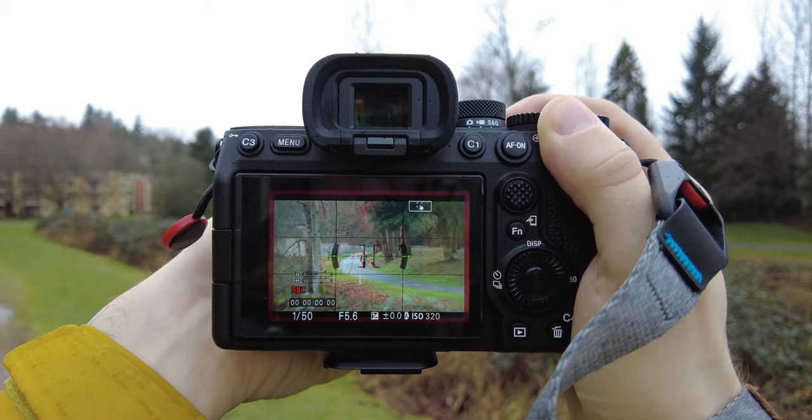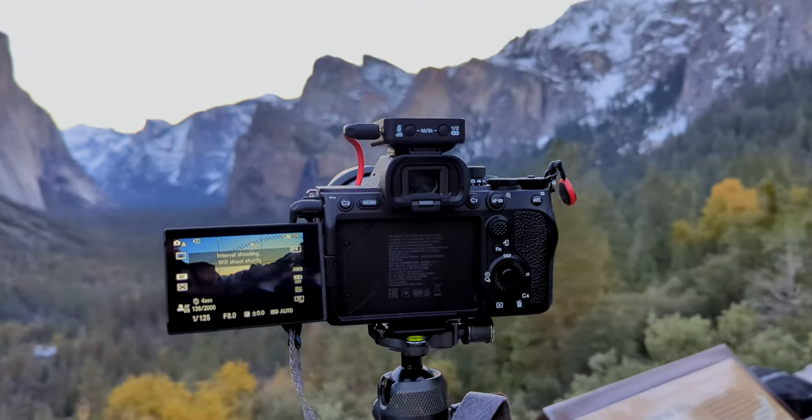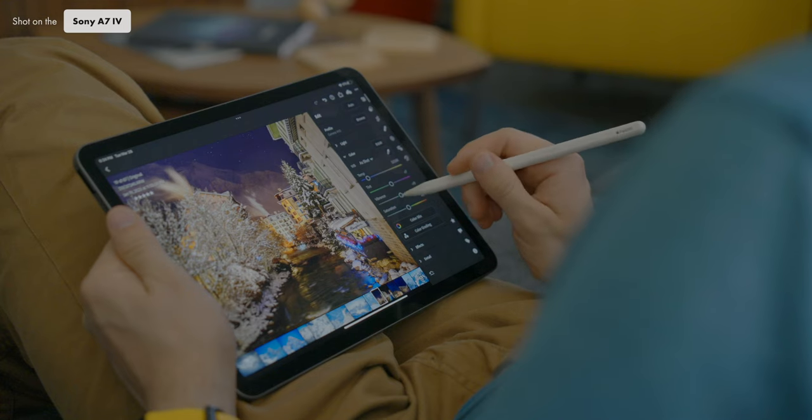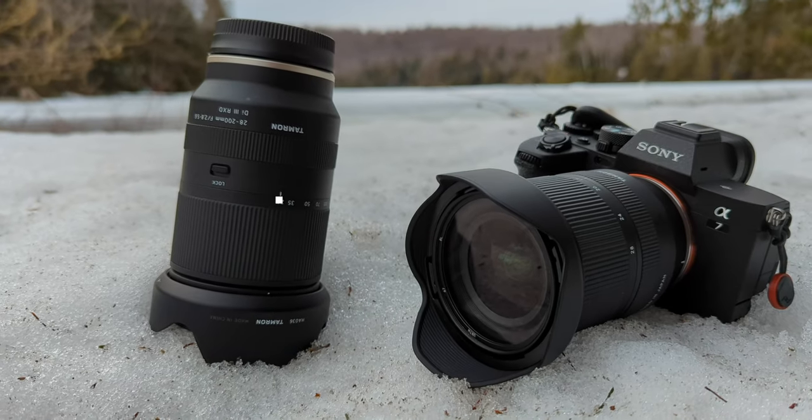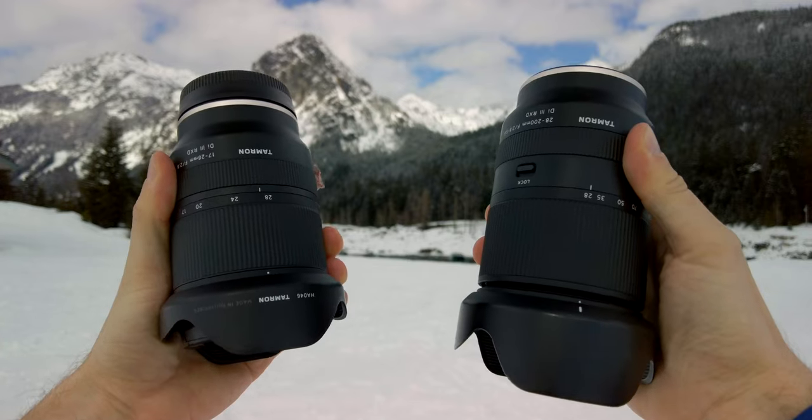On the other side, Sony came out with the A7IV and it had everything I wanted on the video side and everything I needed on the photo side, so it was just a perfect fit. I knew I needed to change all my lenses anyway because the RF system was new, so this was the perfect time to switch to Sony.